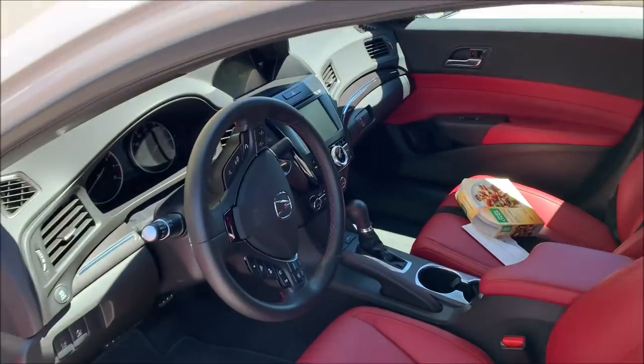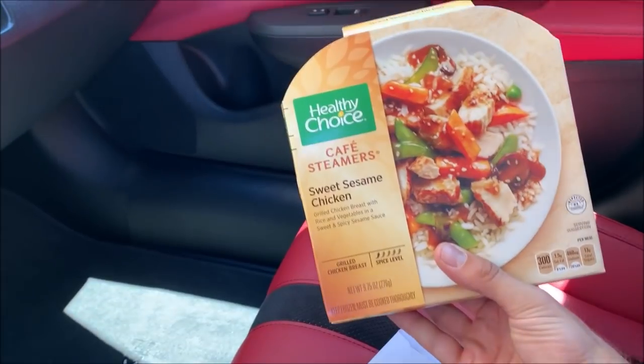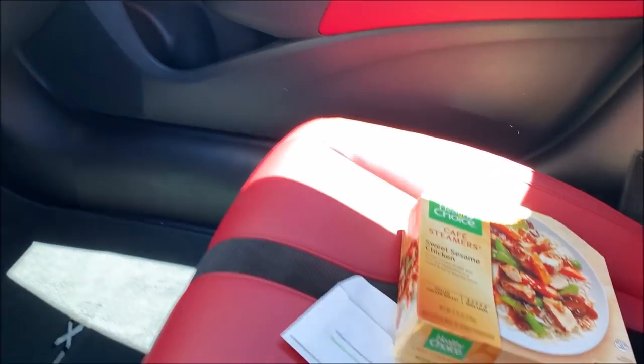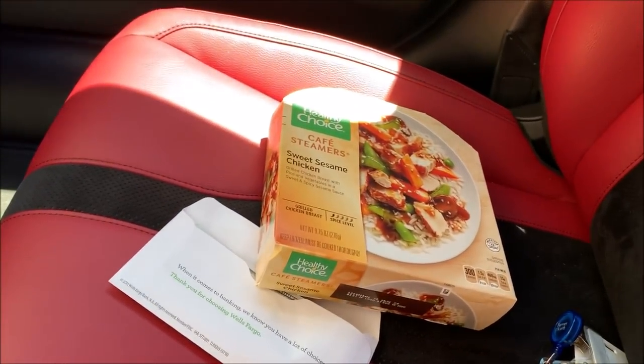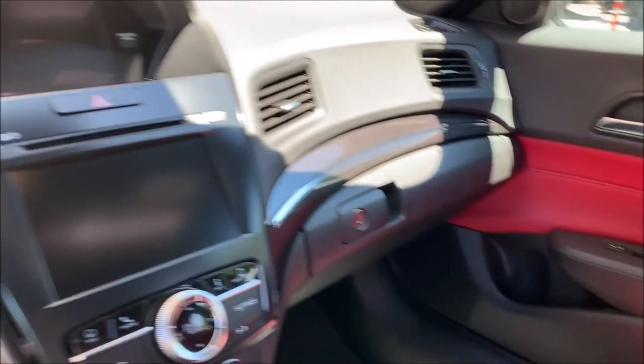Just running a couple errands here in the ILX. I had to laugh because I needed to leave a Healthy Choice steamer in the car, and I thought to myself — well, if anything, Phoenix is the kind of place where you can leave your microwave lunch in the car and it's ready when you get back.